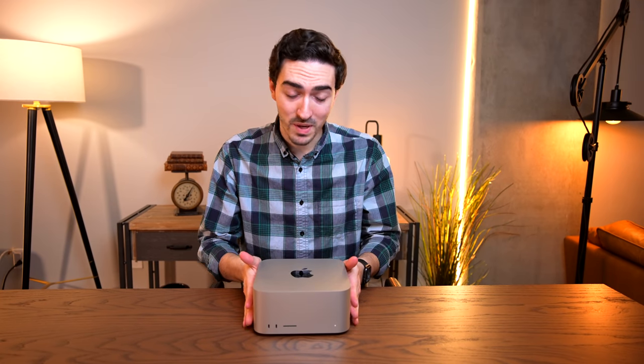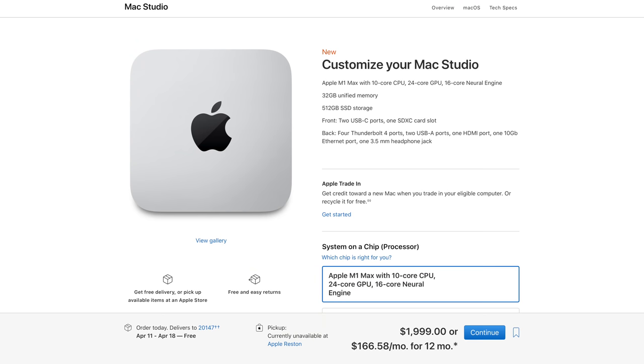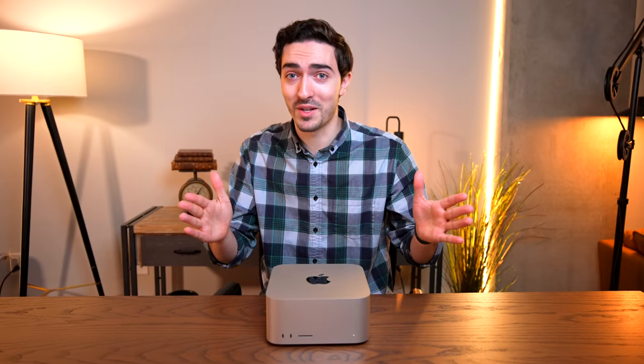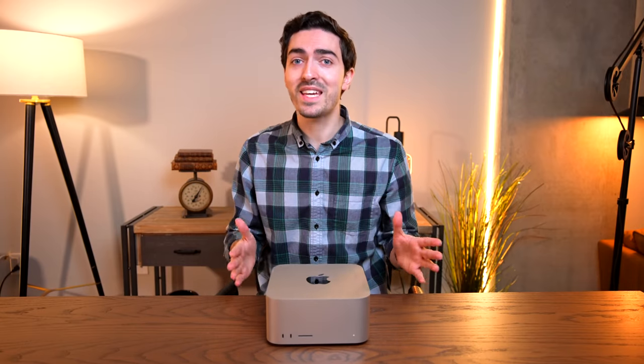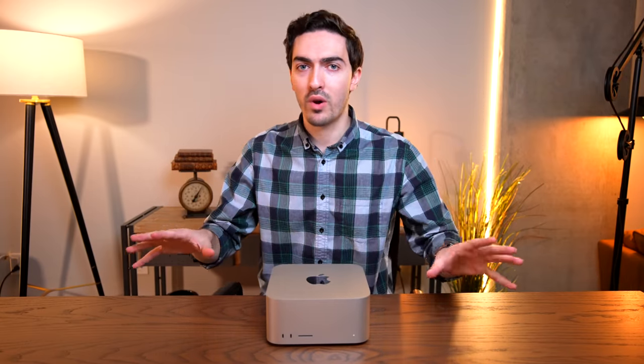Today is a big day because in front of me is the base model M1 Ultra Mac Studio. I'm calling this a base model because the way I see it, there are two distinct Mac Studios: the $2,000 one with M1 Max and the $4,000 one with M1 Ultra. With a $2,000 price jump in between, I think it's fair to split them up into distinct pricing brackets, and that's the way I'm going to review it.